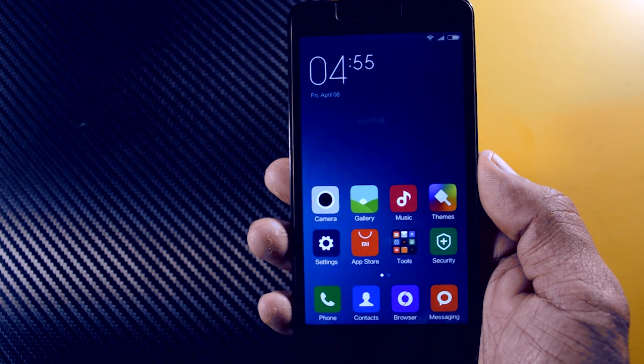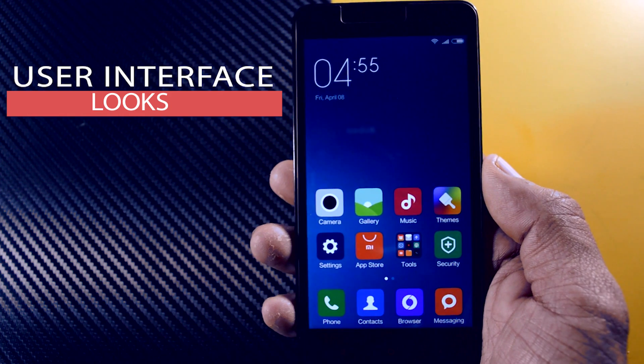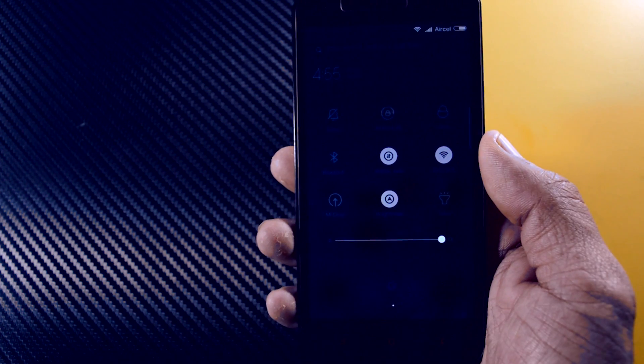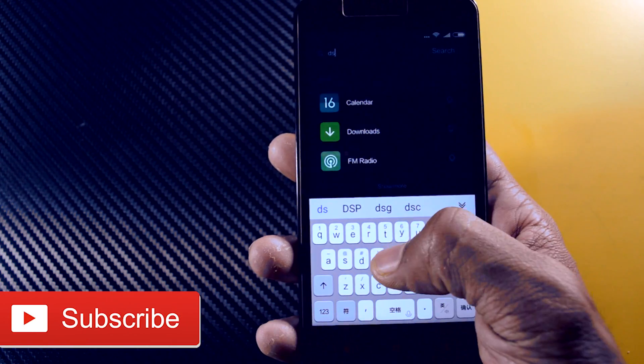If you take a quick look at the user interface, you will find that there are some minor changes here and there. For example, if you swipe down the notification panel, you will see that there is a new search bar and the music player has been removed, which I think looks good.